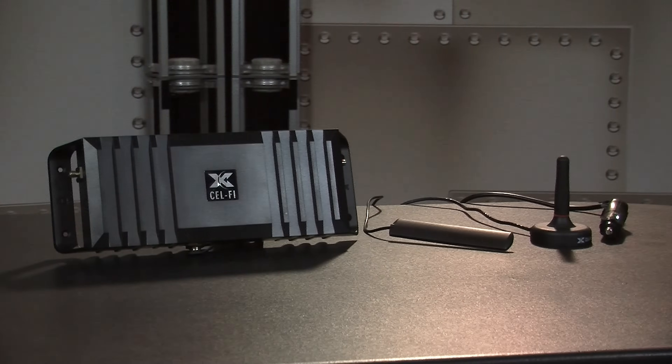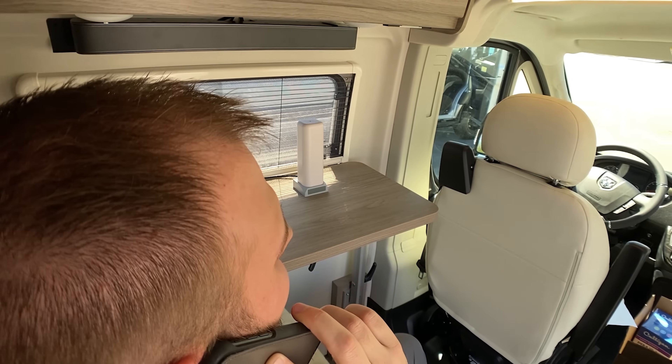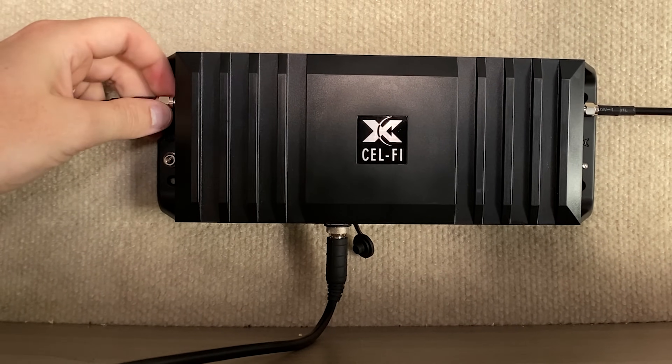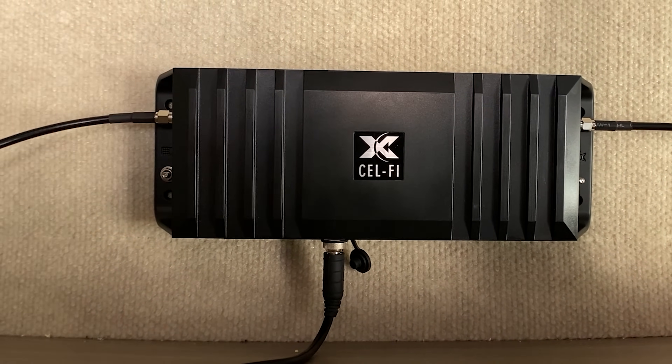This booster is extremely intelligent with advanced echo cancellation, upgradable software, and channel-level data. What that means is less hassle, more peace of mind, and better performance. With a cast aluminum convection-cooled chassis, the CellFi Go is perfect for enclosed cabinets or drawers where other boosters may get too hot.